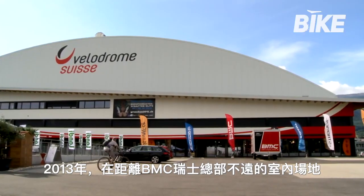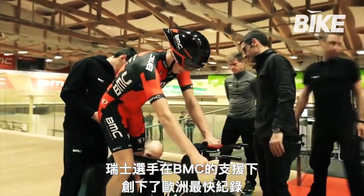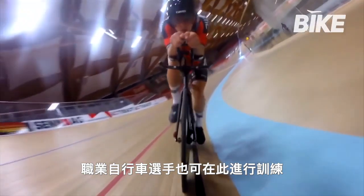In 2013, not far from the company's headquarters, the cutting-edge Velodrome Swiss was inaugurated — one of the fastest tracks in Europe and supported by modern infrastructures. Here BMC tests its bikes and professional cyclists can do their training.